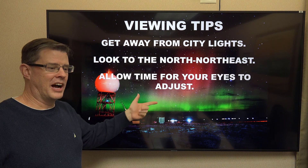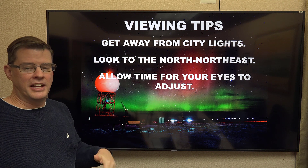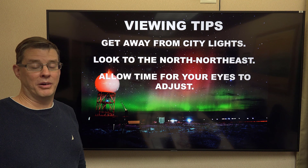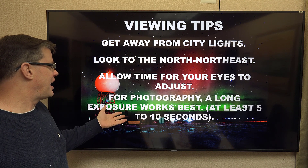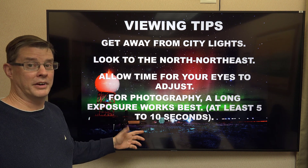Allow your eyes to adjust. If you look out on the horizon with your naked eye, it may just appear as a glow on the horizon. You'll get the best view through a camera — even through your cell phone. Put it in night mode, turning the exposure up, and you should be able to see those colors if it's out there. If you want to do photography, use a long exposure of at least 5 to 10 seconds, maybe a little bit more if you want more colors to pop.